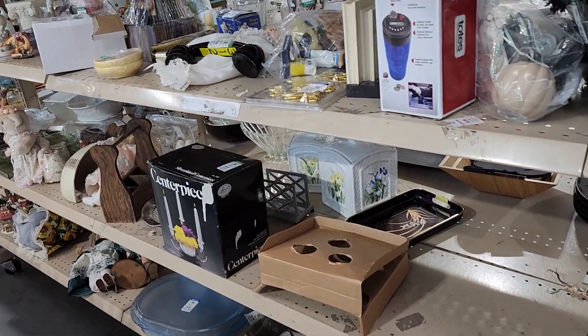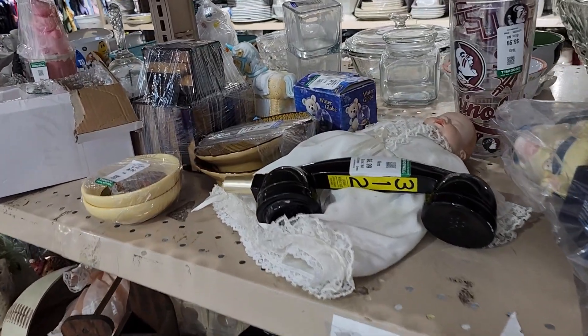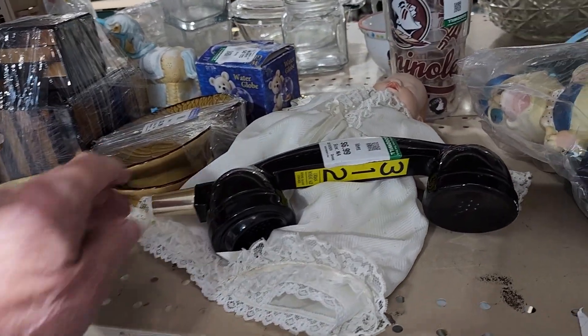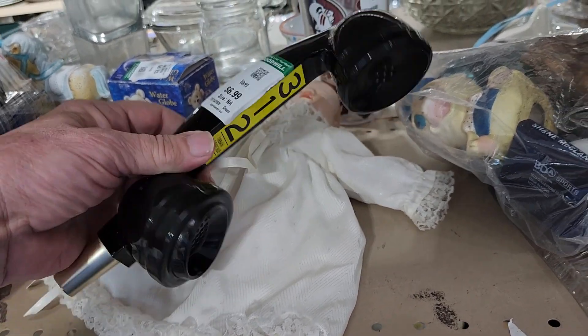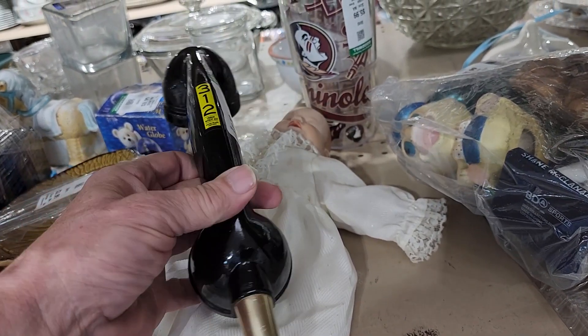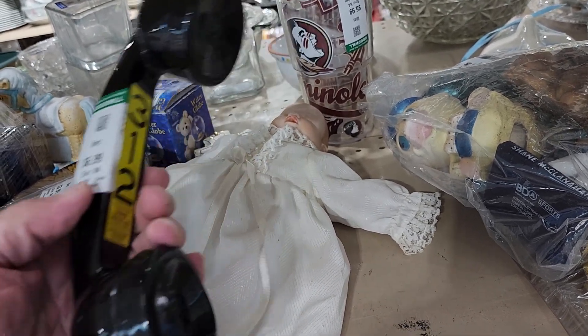Speaking of unique, in the next aisle I saw this beer tap handle shaped like a vintage phone handset. They were asking $6.99 for it — it said Urban Wheat Ale on it — and online they're getting $35 for these.